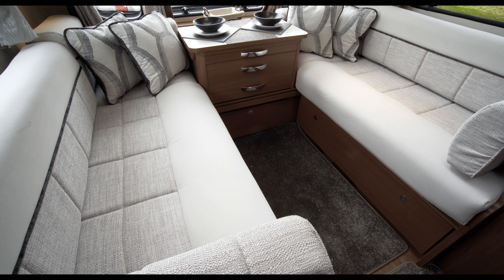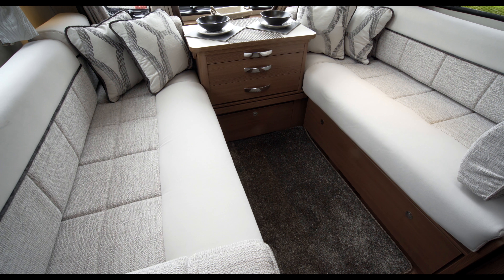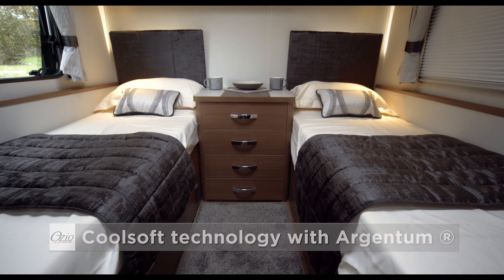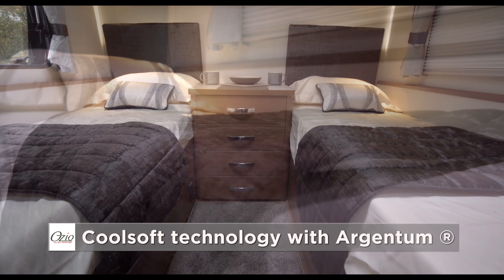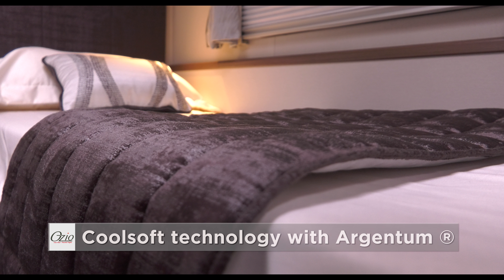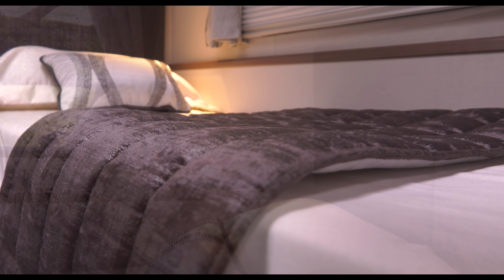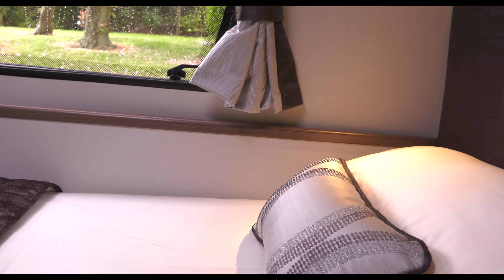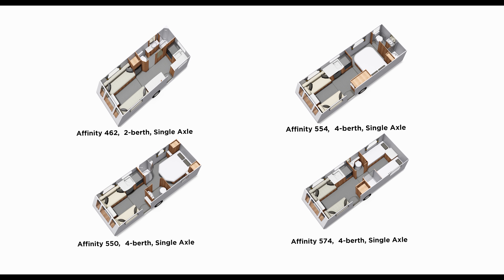The parallel style seating in the lounge converts into a large double bed, in addition to the twin beds at the rear. All fixed beds have Ozio cool soft mattresses with a new Argentan antibacterial composition. These provide excellent support and have a sandwich type structure that keeps the mattress warm in winter and cool in summer.